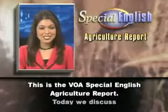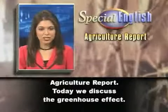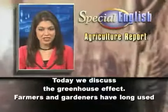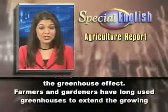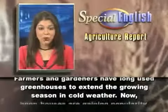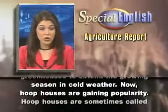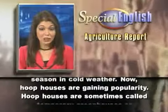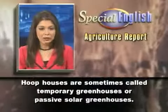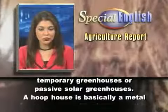This is the VOA Special English Agriculture Report. Today we discuss the greenhouse effect. Farmers and gardeners have long used greenhouses to extend the growing season in cold weather. Now, hoop houses are gaining popularity. Hoop houses are sometimes called temporary greenhouses or passive solar greenhouses.